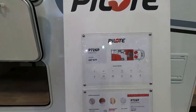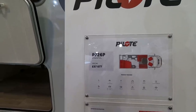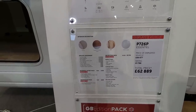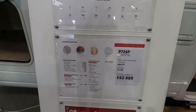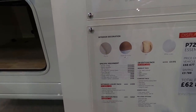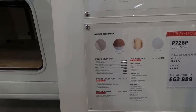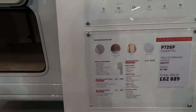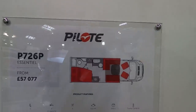Here is the PILOTE P726E Essensio. It's 7.26 meters and it's got the media pack, comfort pack, and engine pack. Total price is £62,889. Equipment included: double airbag, speed regulator, ESP, LED running lights. The 140 brake horsepower engine is extra. Also extras: white furniture, alloys, and imitation leather upholstery. Quite a few extras, and this one is the French bed layout.